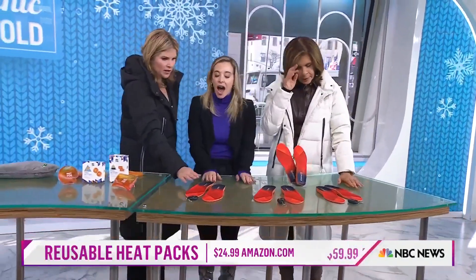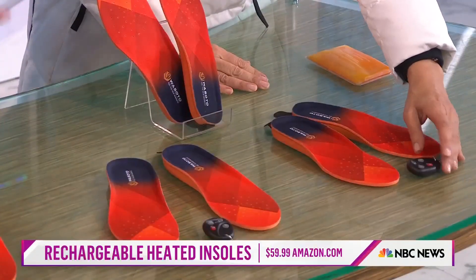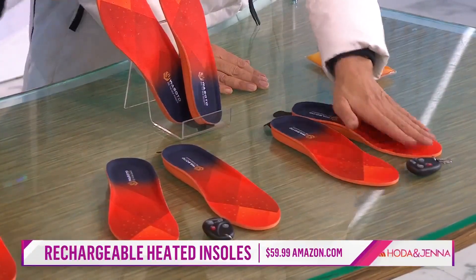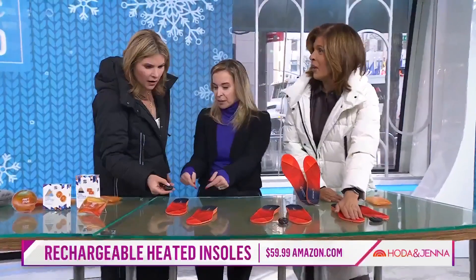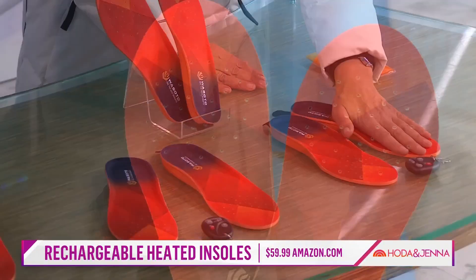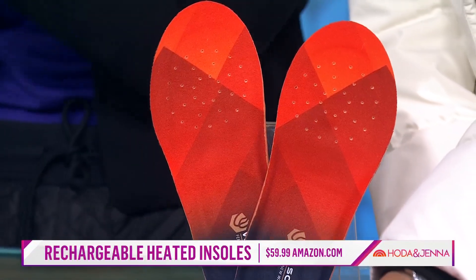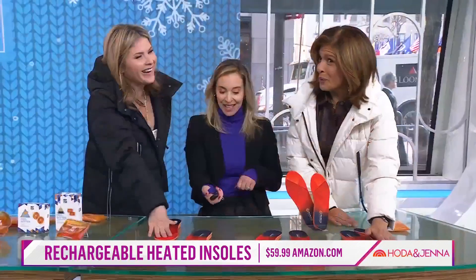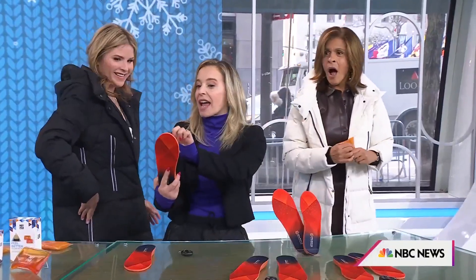These are shoe warmers. You can take any pair of shoes you love, pop these inside, and all of a sudden they're super warm and toasty. Push the button and they sink in. There's a Bluetooth connection and three different temperature settings depending on what you need — keep the controller in your pocket. They're also customizable: they have little cutting guides so depending on your shoe size, you can trim them so they fit perfectly.